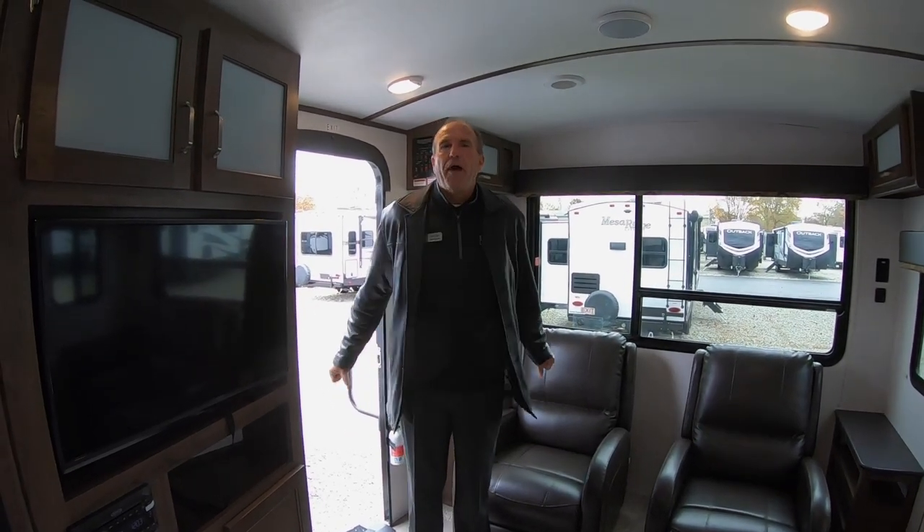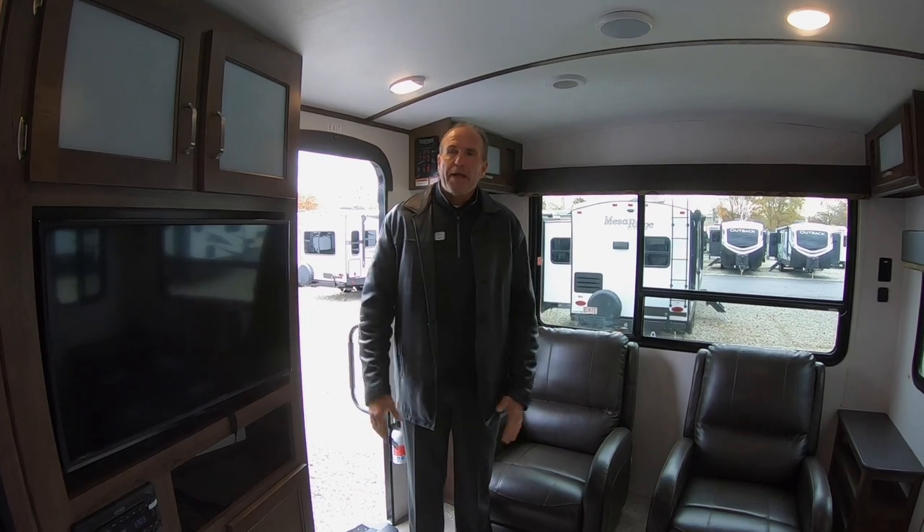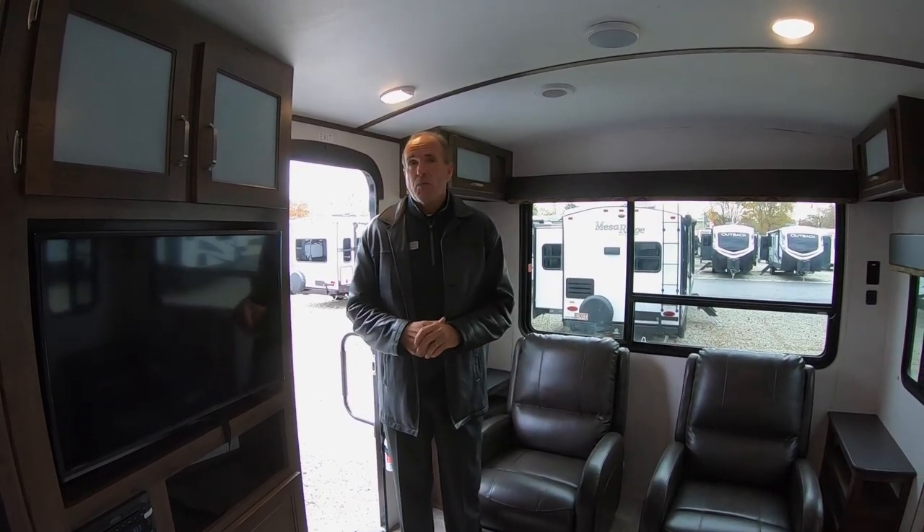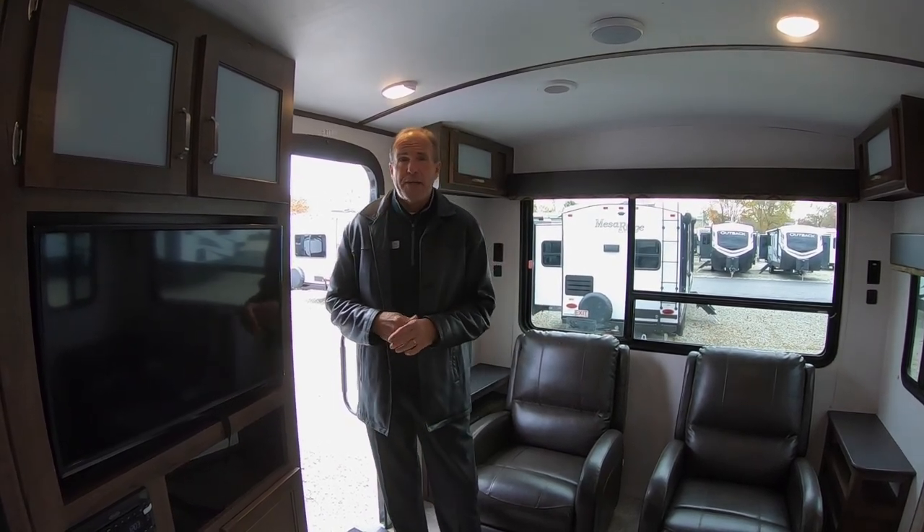Hey everyone, it's John Stout at Walnut Ridge and it's Walk-through Wednesday. We're in a floor plan called the 2900 RL. It's made by Passport, which is manufactured by Keystone, the number one manufacturer by totals in the United States.